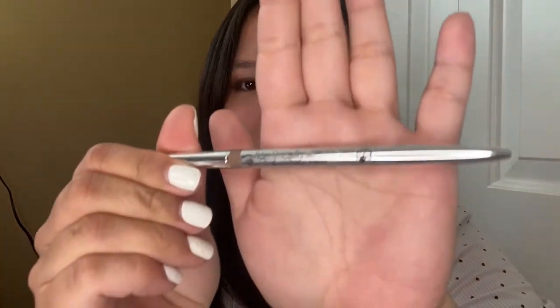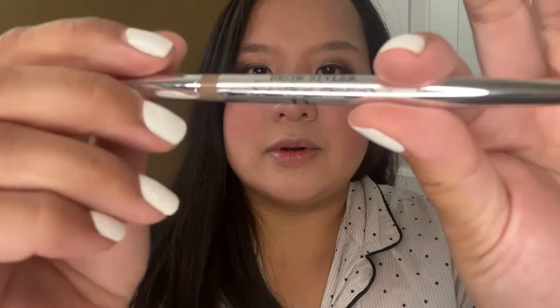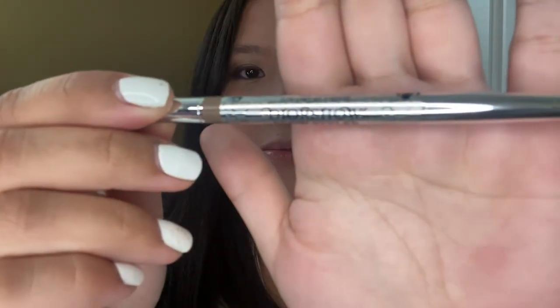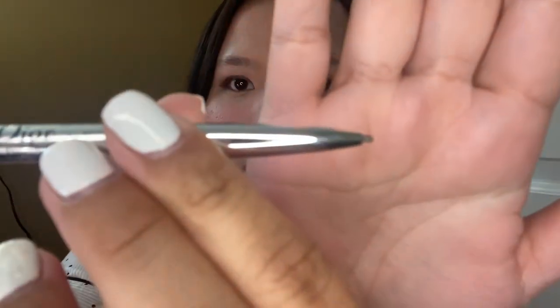Now for my eyebrows I'll be using the YourShow brow styler. This one is in the shade brown 001. What I like about this brow pencil is it is really fine and thin, so I use it to line my eyebrows — I just use it as a stencil.